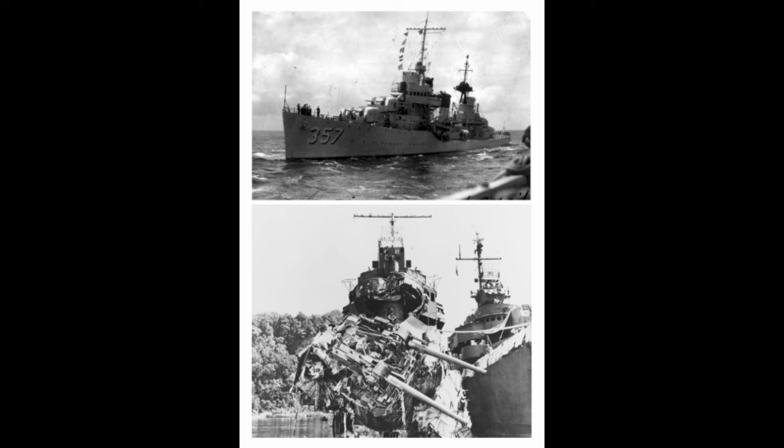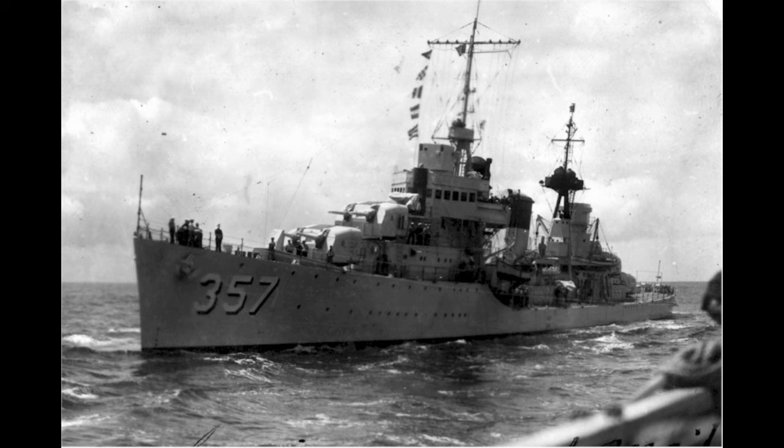We'll look at that, of course, along with the rest of her story that began on December 18, 1933. That was when Selfridge was laid down by New York Shipbuilding. Her construction after that was fairly average. The ship was launched on April 18, 1936, a bit over two years from her keel laying. The fitting out went much faster — USS Selfridge was commissioned on November 25, 1936, less than a year after her launching.